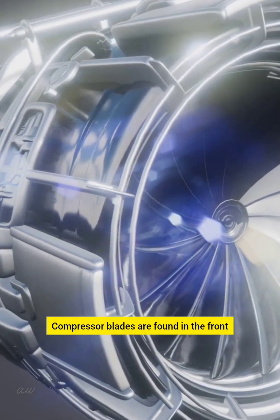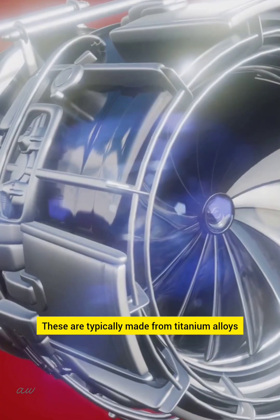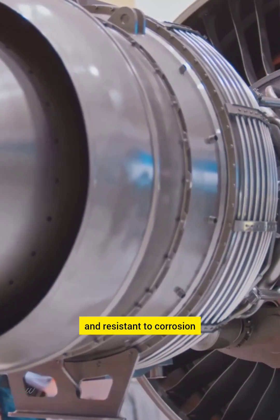Compressor blades are found in the front section of the engine. These are typically made from titanium alloys. Titanium is strong, lightweight, and resistant to corrosion.